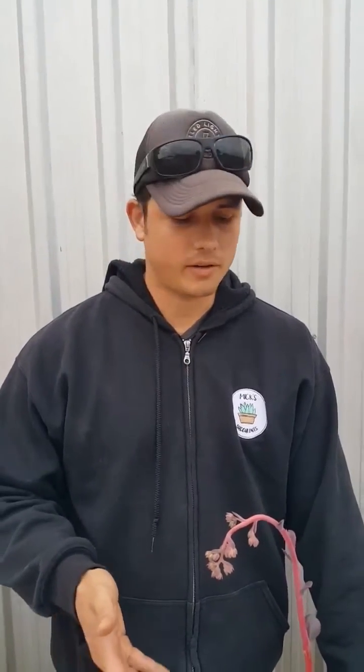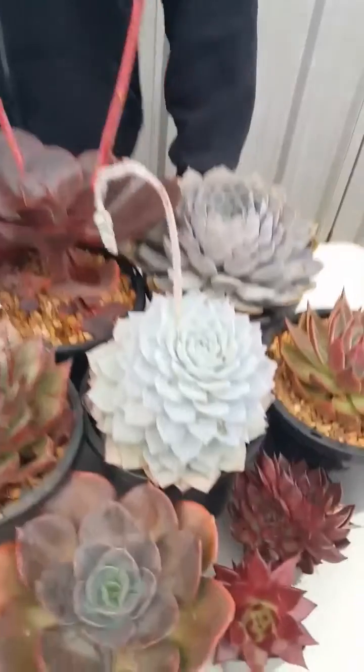With Echeveria, we did ours this morning, but before that was about a week and a half, two weeks. So yeah, cut back on that.